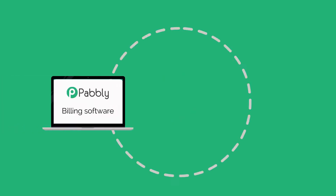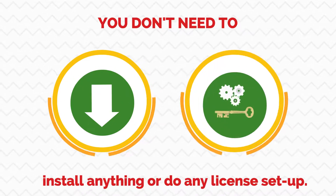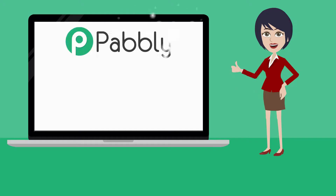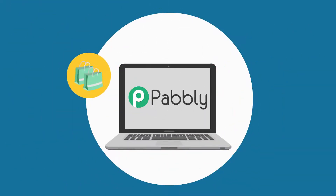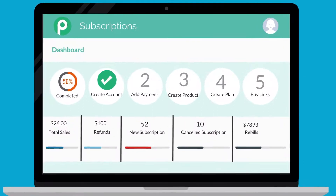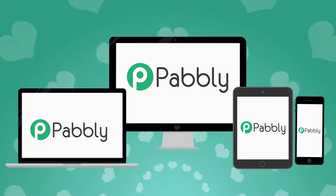Pabli Subscription is a billing software in the cloud where you do not need to install anything or do any license setup. You just need to register online and your billing service will be ready. Once registered, you can create unlimited products, plans, choose your currency, and adjust prices for your customers. You can follow and manage your revenues through the Pabli dashboard, which is accessible on desktops and mobile applications.